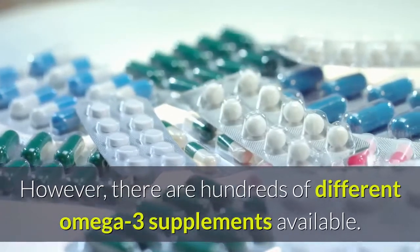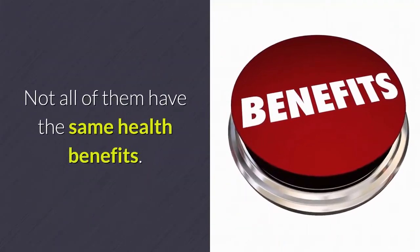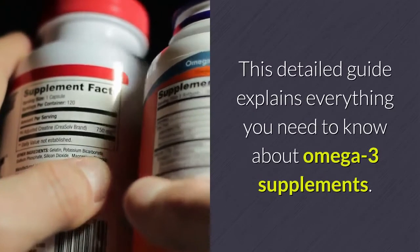However, there are hundreds of different omega-3 supplements available, and not all of them have the same health benefits. This detailed guide explains everything you need to know about omega-3 supplements.